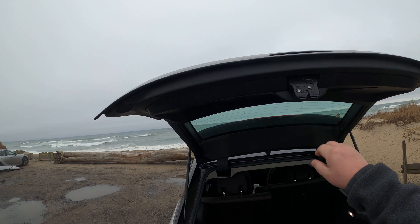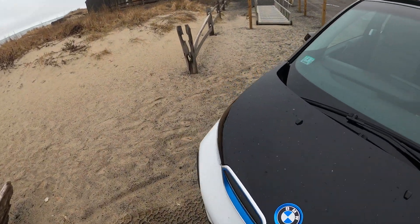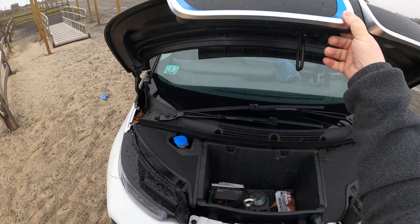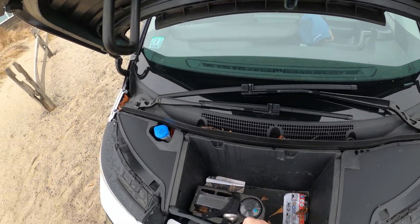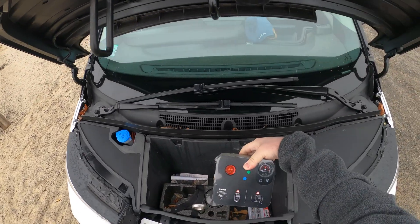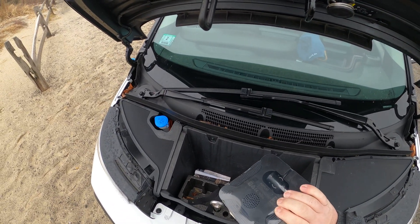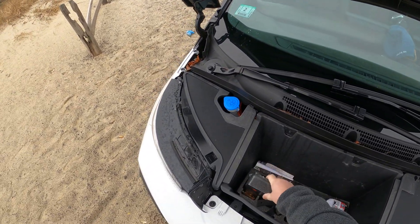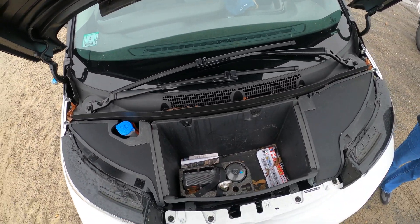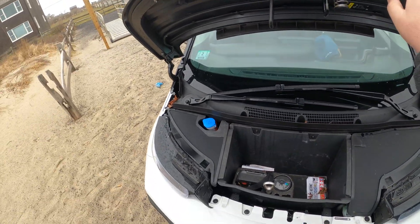And you're thinking to yourself, well, this has a frunk, right? Let's go ahead and open it up. And taking a look, it's underwhelming — it's pretty small, probably about 20 by nine. You can see they have a sealant kit in case your tires go low; you can air them back up. It actually doesn't come with a spare tire, so that sealant kit is your spare tire, which I honestly hate. And of course, no engine there, so that's why you have that frunk.